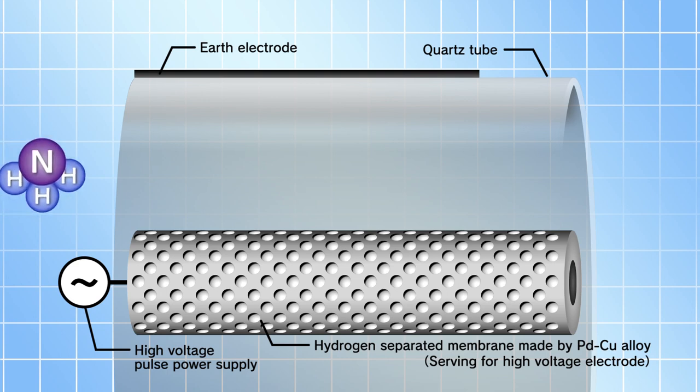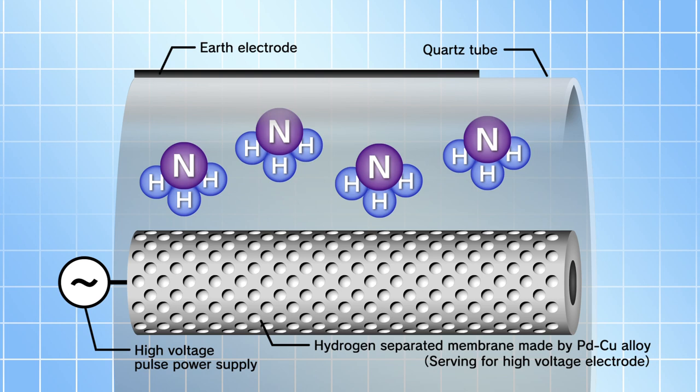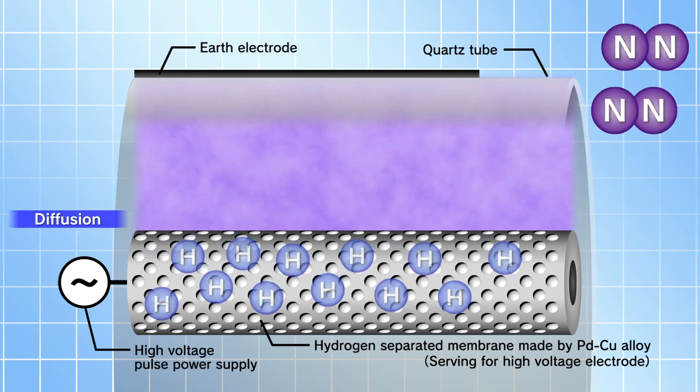First, ammonia is supplied into the gap between the outer and inner cylinders of the PMR. After that, ammonia is transformed into a plasma state and decomposed into hydrogen atoms and nitrogen atoms by applying a voltage across the gap. Next, only hydrogen atoms are absorbed onto the surface of the hydrogen permeation membrane and penetrate into the membrane.